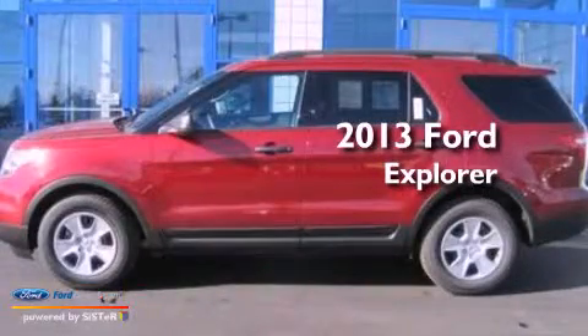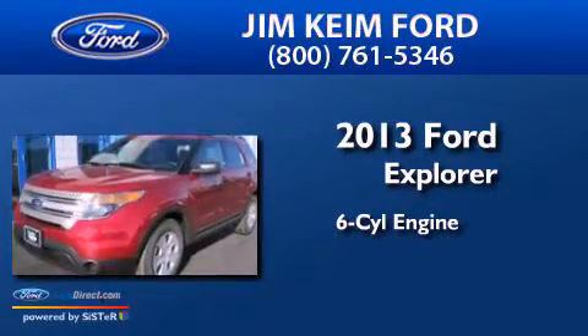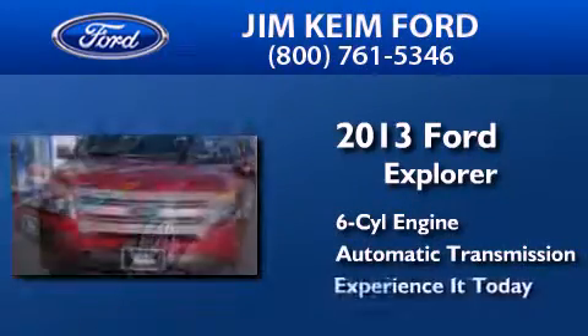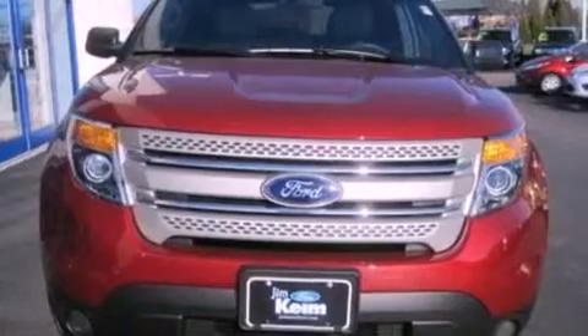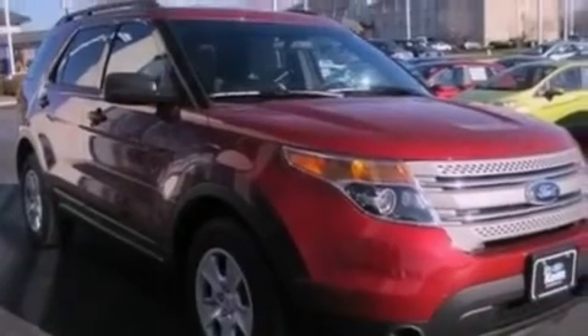This is a brand-new 2013 Ford Explorer. It has a six-cylinder engine and an automatic transmission. Its top features include a double wishbone independent front suspension, a low-tire pressure indicator, roof rails, and traction control and stability control systems.